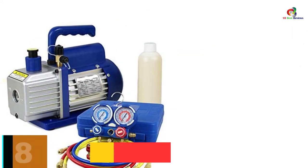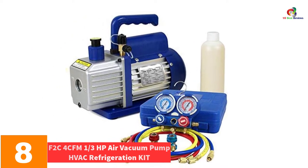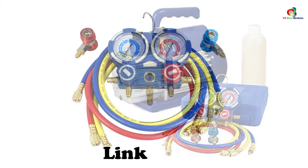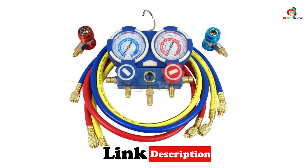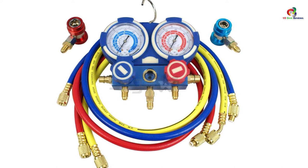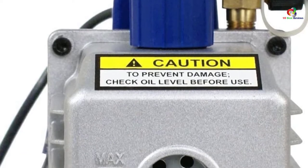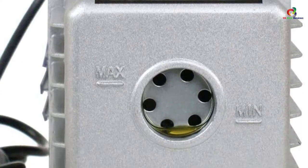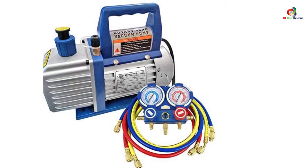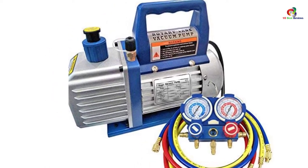At number 8, we have the F2C 4 CFM 1/3 HP Air Vacuum Pump HVAC Refrigeration Kit. This vacuum pump doubles up as a refrigerator as well, bringing about more benefits at any given time. A heavy-duty aluminum casing, slip cushion handle, and manifold gauge are some of its distinguishing characteristics. The pump manages extended usage due to its sheer strength and construction. While regulating the flow of air, it generates close to no noise, making it useful for noise-sensitive areas.